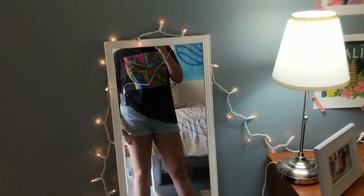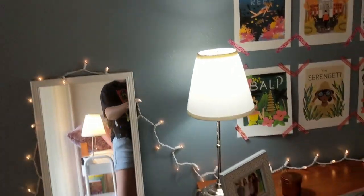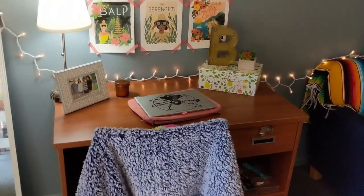I have this mirror that I got at Target. I'm tall so I have to crouch. Anyways, I have these lights kind of going all around. And now we are at my desk area.